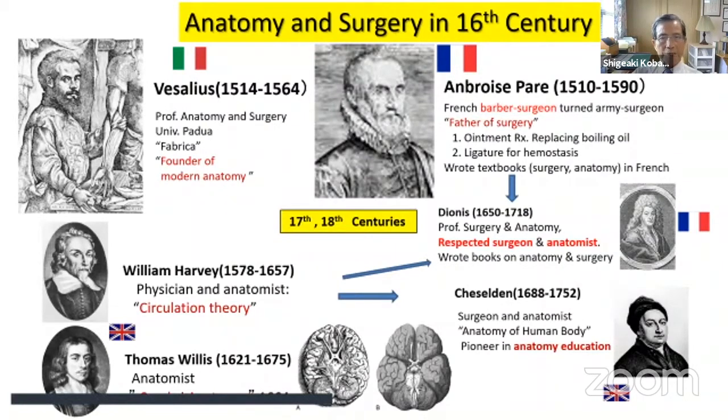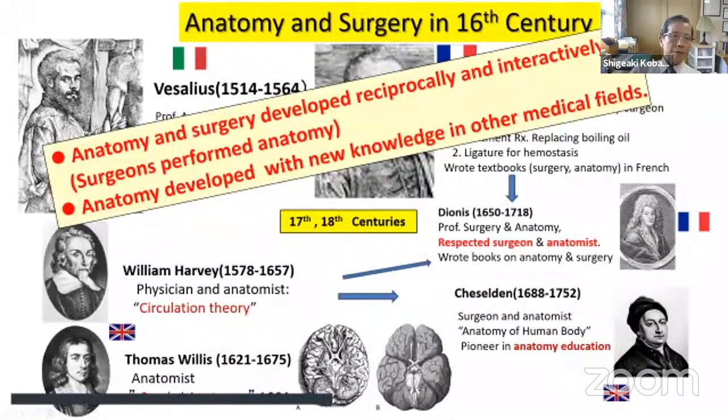In the 17th and 18th centuries, surgical development was rather slow due to the lack of anesthesia and antiseptic environments, but it did develop. Anatomy itself advanced greatly with new knowledge from William Harvey's circulatory theory and Thomas Willis's anatomy of the brain. These advances were incorporated by surgeon-anatomists such as Dionysus and Cheselden in England. At this time, anatomy and surgery developed hand in hand, and most anatomy was performed by surgeons.